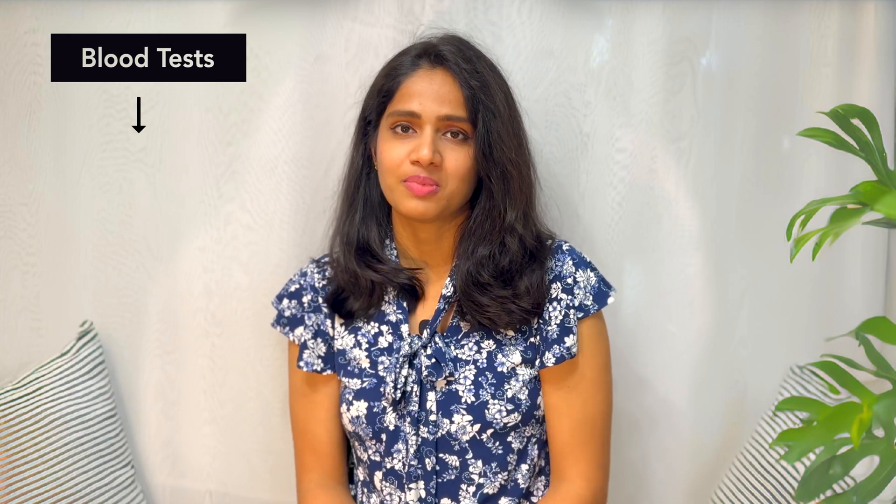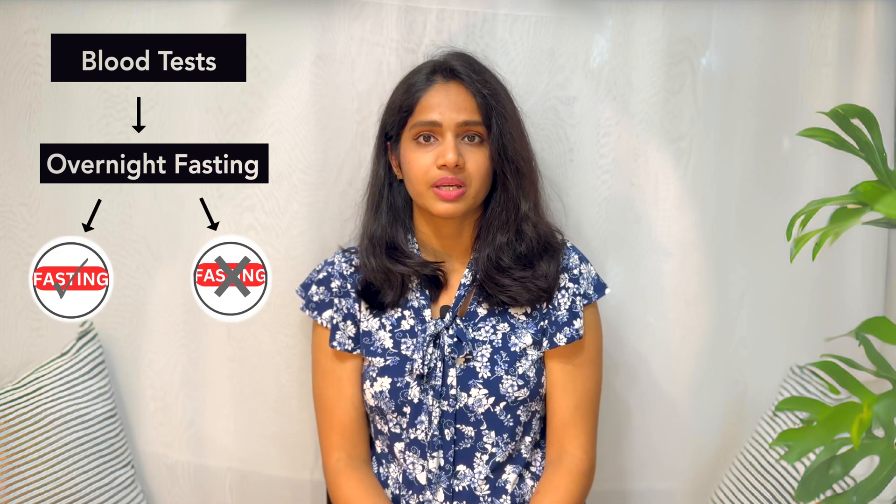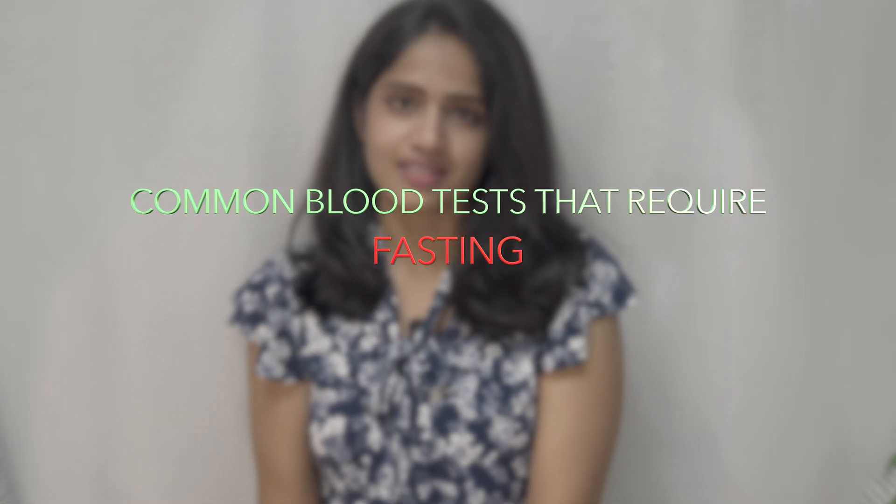Don't worry though — you don't need to fast for all blood tests. Some recent guidelines have even relaxed the fasting requirements for certain tests. Let's talk about the tests that do require fasting.